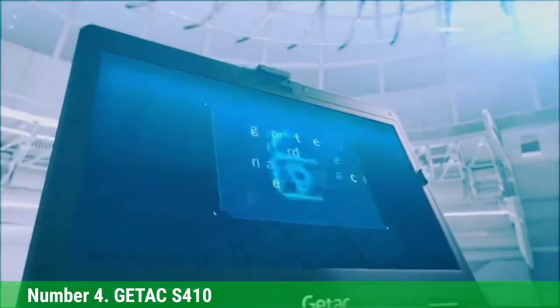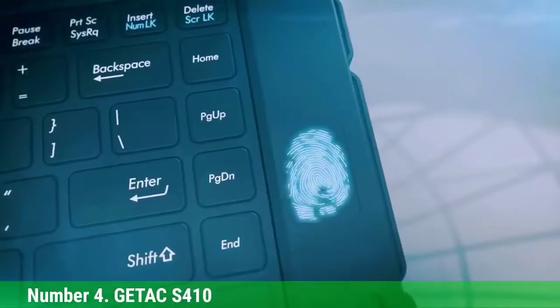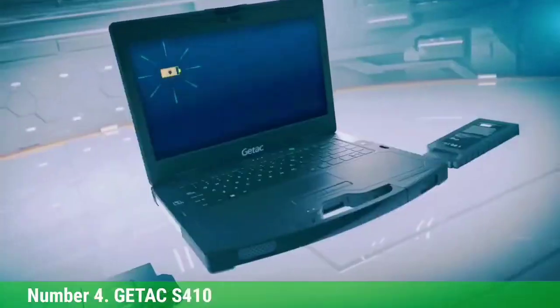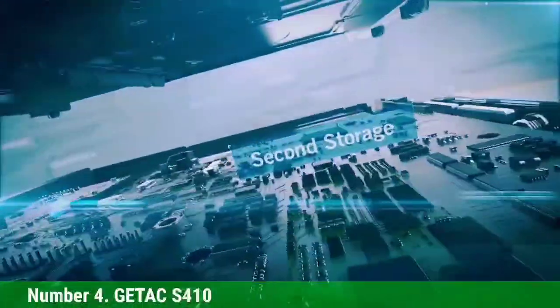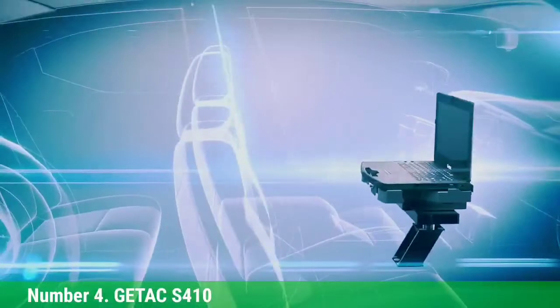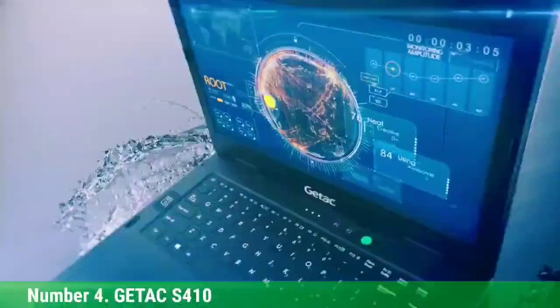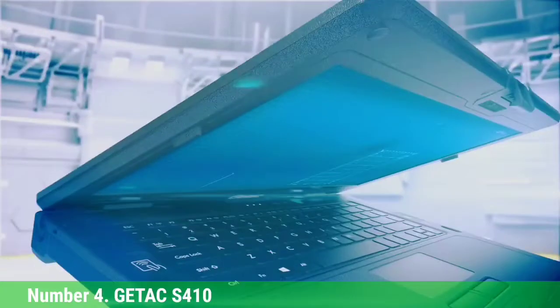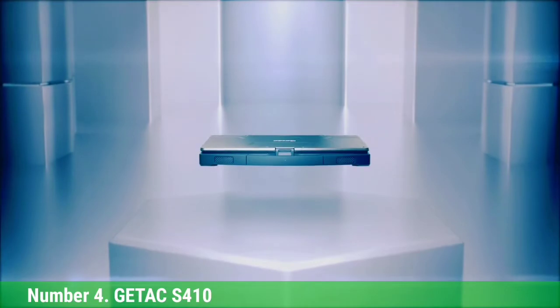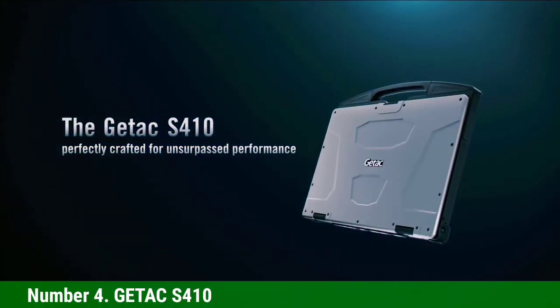Number 4: GETAC S410. If you want power, the GETAC S410 has it. The processing power is already fantastic, but the optional NVIDIA GeForce GTX discrete GPU can transform this laptop into a monster, adding complex processing for 3D graphics, rendering, CAD applications, and more. The exclusive LumiBond technology gives advanced touchscreen control with touch, pen, or glove, making it a perfect laptop for moving from the office to your commute to the great outdoors. The optional RADIAN FHD display gives you a rich and vibrant viewing experience. The second battery adds longevity to your workday, and 1TB of storage with an optional second onboard SSD gives you all the room you need, with faster boot times and seamless multitasking.